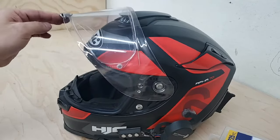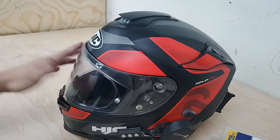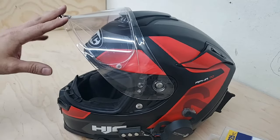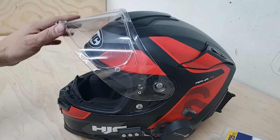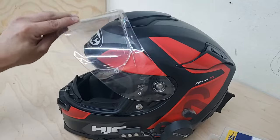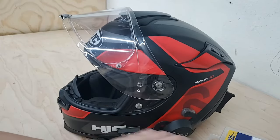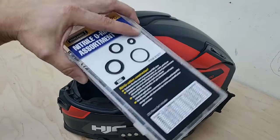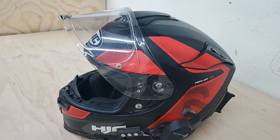Alright guys, this was a short simple video on how to fix your loose visor. If you like this video, give me a thumbs up, and if you have a different method, post it in the comments. There are many ways to fix this aside from purchasing new detents — this is a lot cheaper and more affordable, and you'll have plenty of rings left for future fixes.